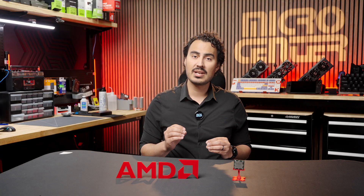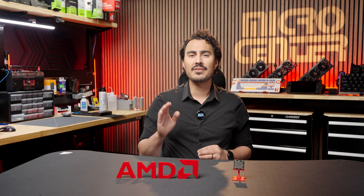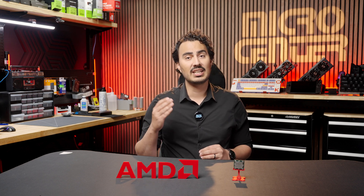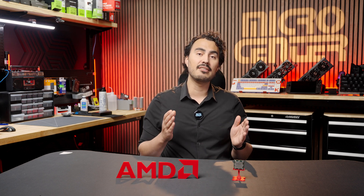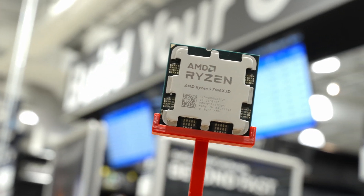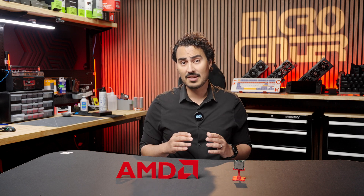This budget entry rounds out the X3D lineup on the lower end, falling under the 7800X3D, 7900X3D, and 7950X3D CPUs. We're going to look at the performance comparing the 7600X3D to the 7800X3D, which is our most popular CPU in stock.